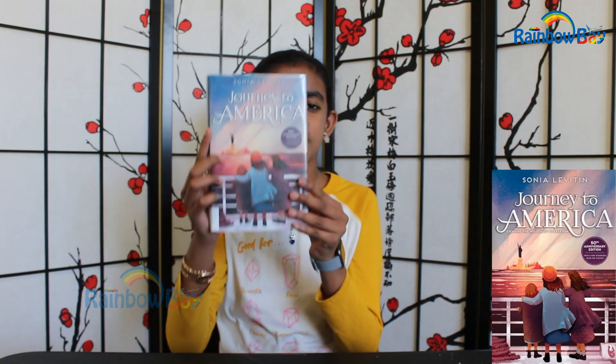Hey everybody, today I'm going to review the book Journey to America by Sonya Levitin. This book is about three girls, Ruth, Annie and Lisa, and their mom escaping the holocaust in World War II at the very heart of Germany to travel to America. So how did they get out of the country and how did they make it to America in the first place? That's what this book is about.